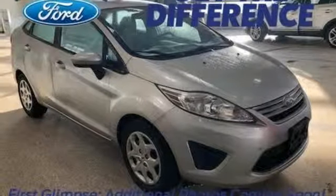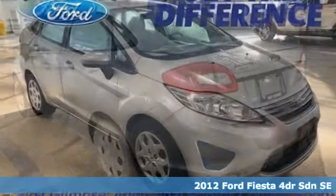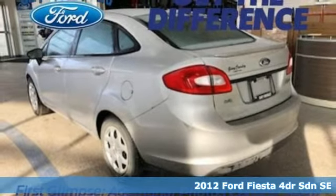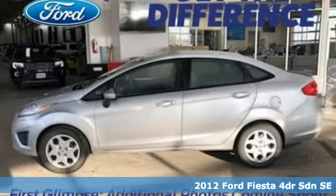Here's a 2012 Ford Fiesta. Throw the conventions of the subcompact class out the window in this affordable, sporty, and intelligently equipped Fiesta.